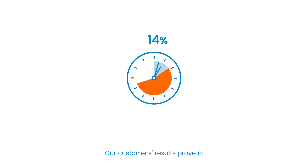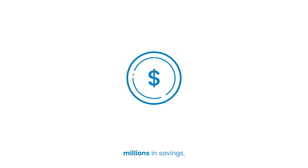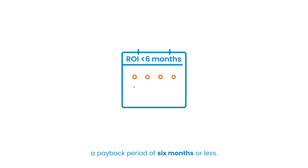Our customers' results prove it: up to 85% reduction in processing time, zero errors, millions in savings, more time for customers, and a payback period of six months or less.